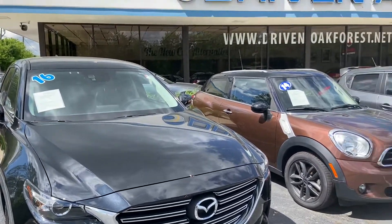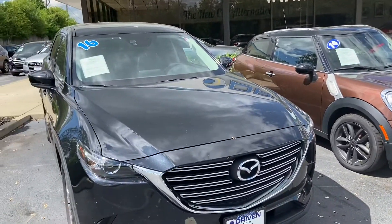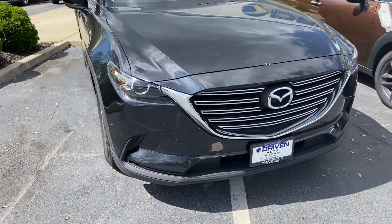Good day everyone, your stock monkey here. Today I'm at Driven Auto Sales located in Oak Forest, Illinois with a 2016 Mazda CX-9 Touring.